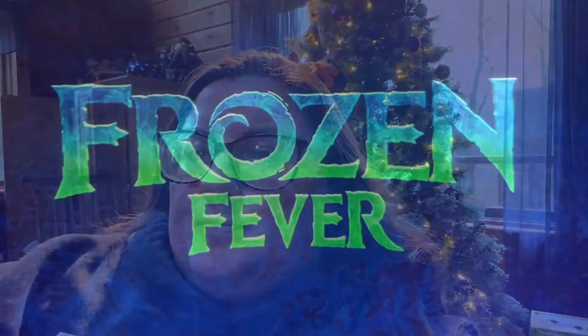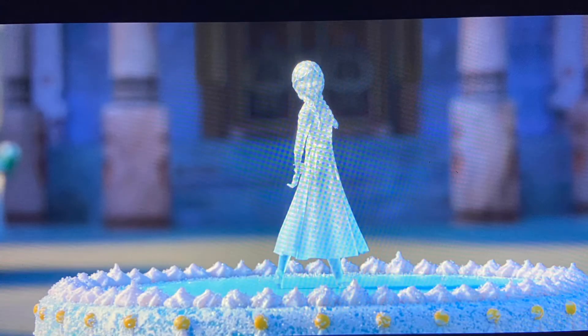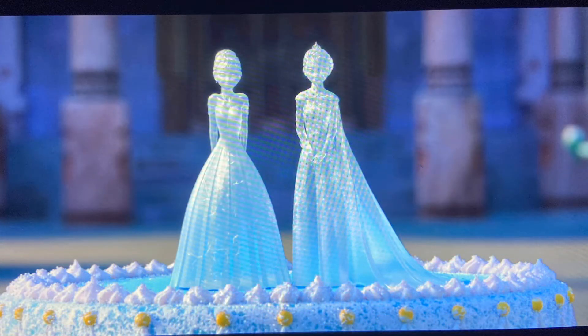Frozen Fever is about celebrating Anna's birthday, and Elsa, Kristoff, Sven, and Olaf do their very best to set it up.